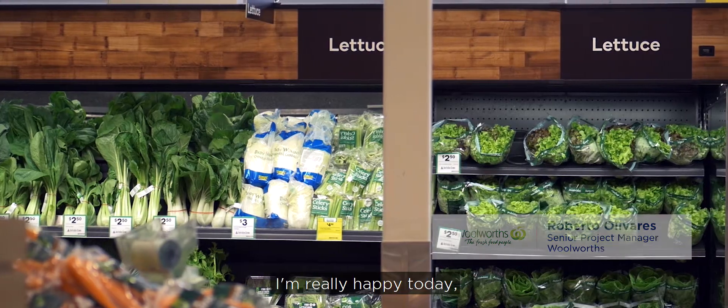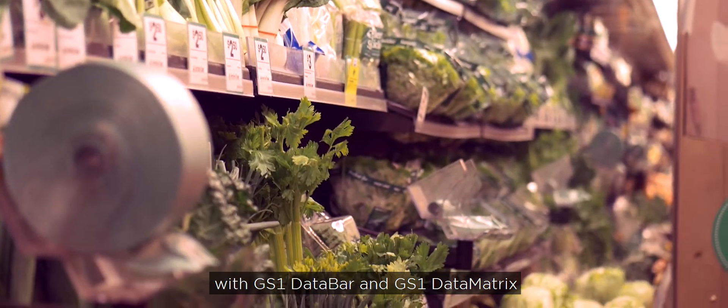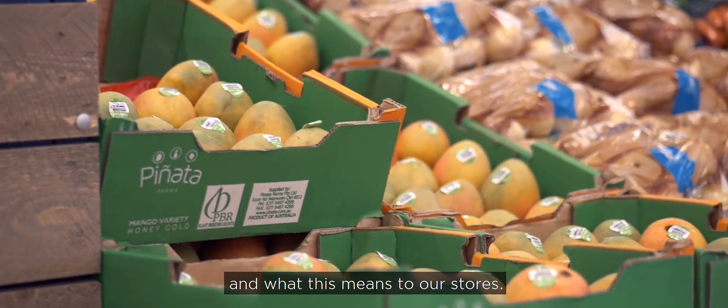Hi, I'm Roberto Livares, Program Lead of the Data Embedded Barcodes at Woolworths. I'm really happy today to talk to you about our journey with GS1 Data Bars and GS1 Data Matrix, and what this means to our stores.